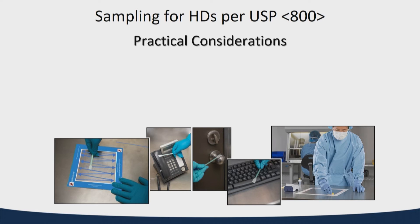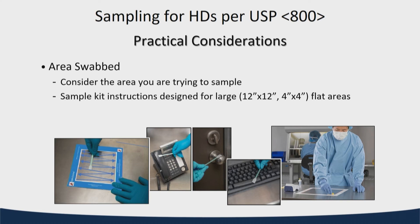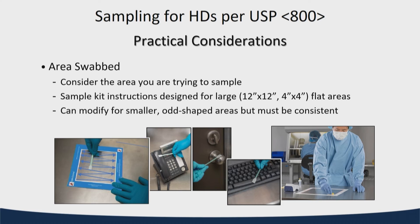Getting to the practical considerations: the area you're swabbing can be very important, because the more area you swab, if there's more drug on the surface, the more you may measure. Templates are made for large flat areas — but what if you want to sample a phone, a door knob, or a keyboard? You've got to remember that if you're going to repeat this in six months, you need to have really documented what you swabbed previously and do that same thing.